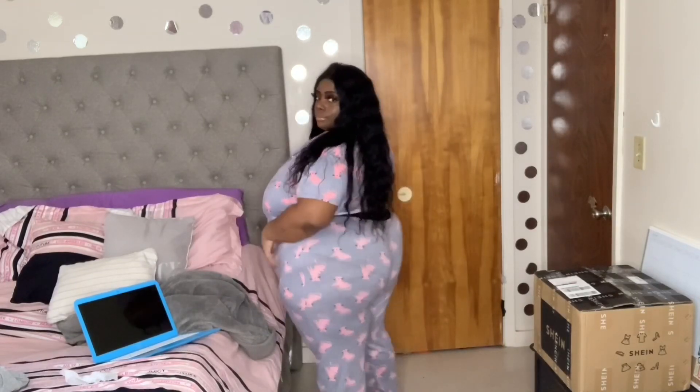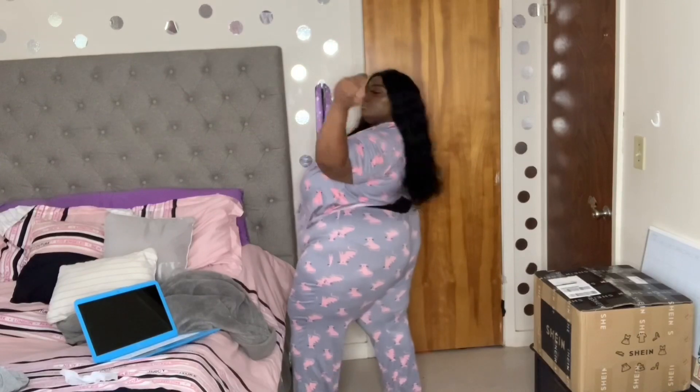You know I had to cop me some cute and sexy winter pajamas. These pajamas are super comfy — so warm. Size 3X, boo. I'm probably going to sleep in these tonight because it's getting cold.